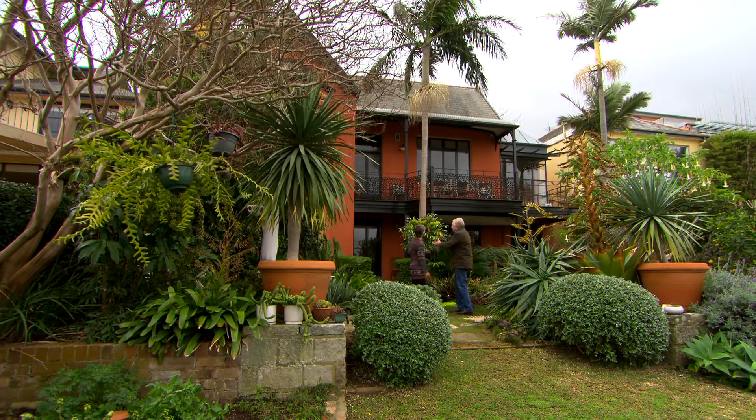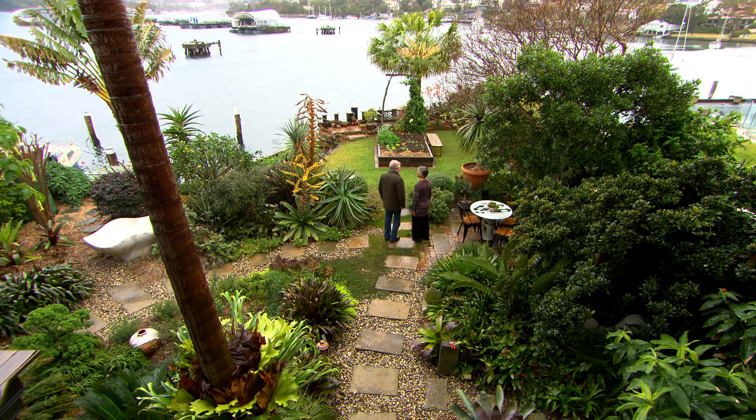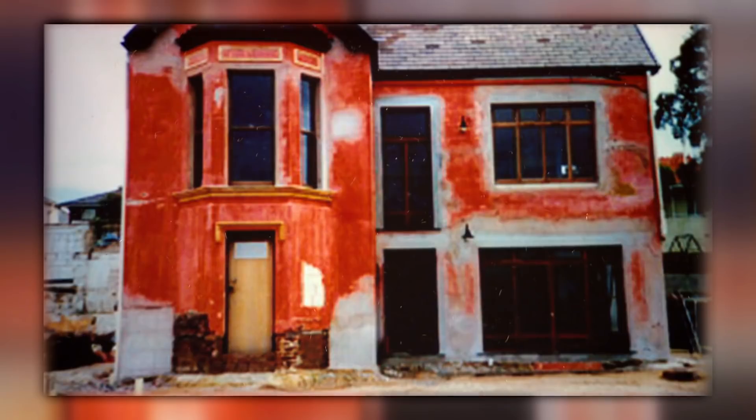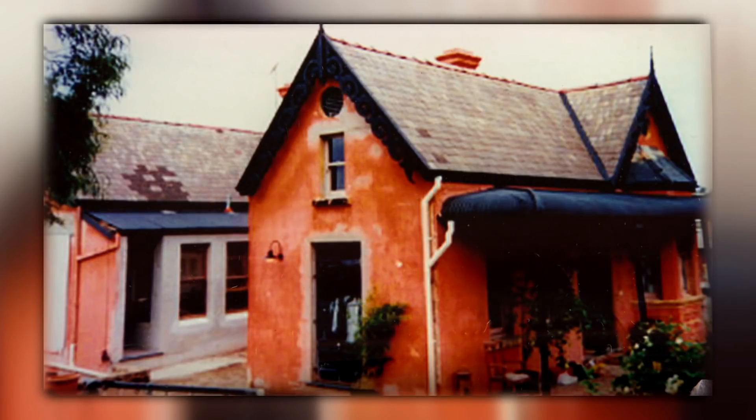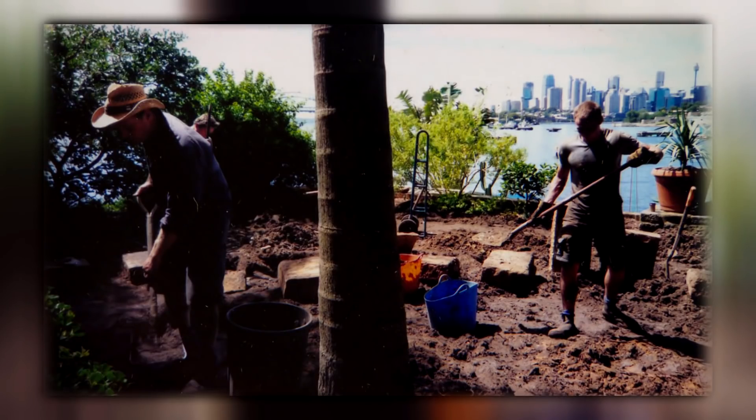This is unbelievable. This is an absolute oasis paradise — but it wasn't when you arrived, was it? No, it was a derelict house that had been owned by Jubilee Engineering. It was their offices, so we dug out part of it down below.